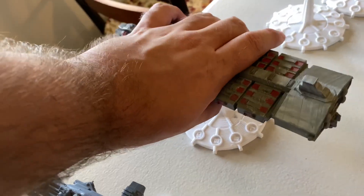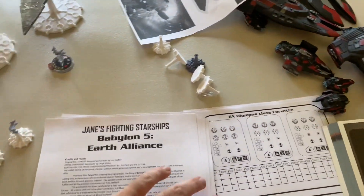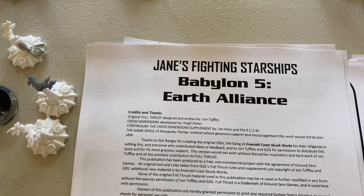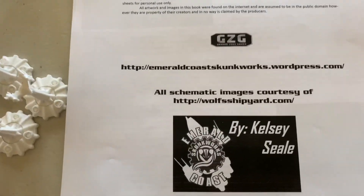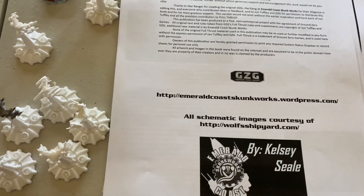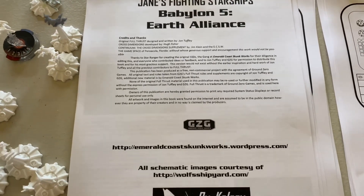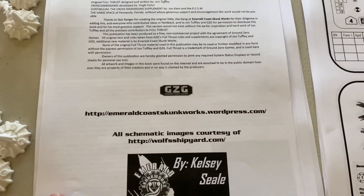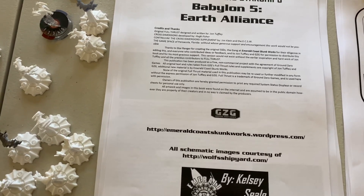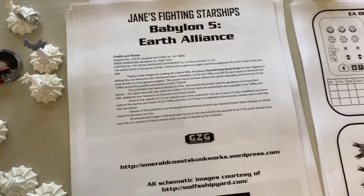If you're using these for Full Thrust, you can make up your own rules — and that's definitely part of the fun. But there are some rule supplements that have been produced that take out all that work for you. The two I'd like to feature are the Jane's Fighting Shipyards Babylon 5 Earth Alliance book written by Kelsey Seale over at Emerald Coast Skunk Works. If you're interested in getting into Full Thrust, the Emerald Coast Skunk Works website is awesome — they have fleet books not just for Babylon 5, but also books that integrate other universes like the Romulans from Star Trek, the ships from Mass Effect, and all kinds of really fun things.